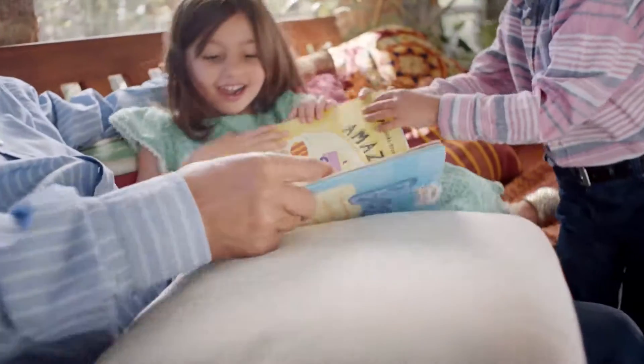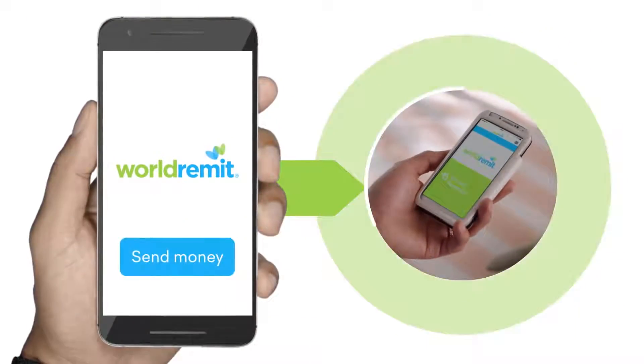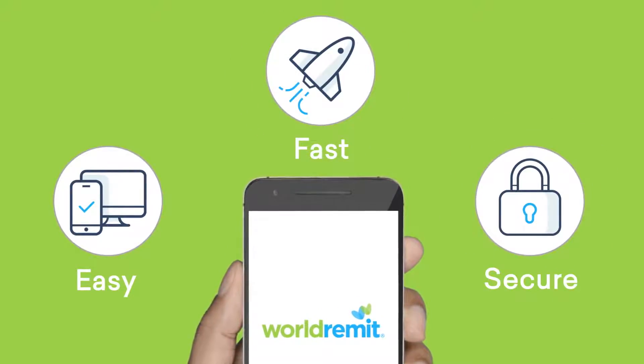Have you ever wanted to send money to family and friends living abroad, quickly and safely, but aren't sure how? World Remit makes it easy, fast and secure, all from your mobile, tablet or computer.